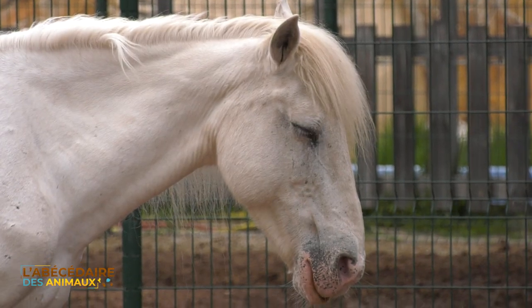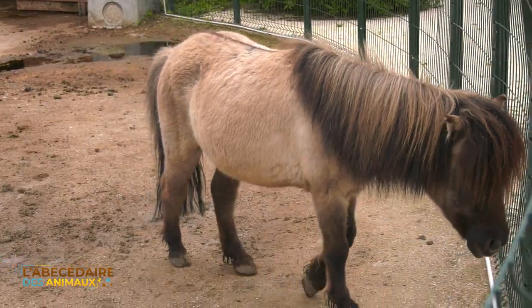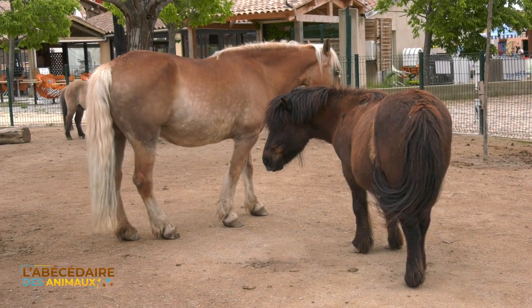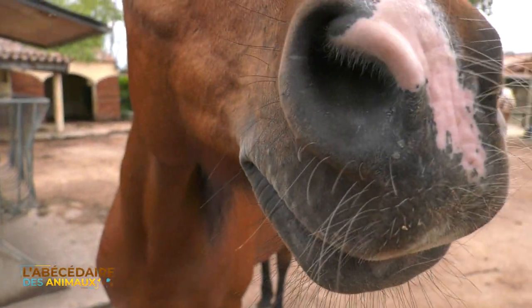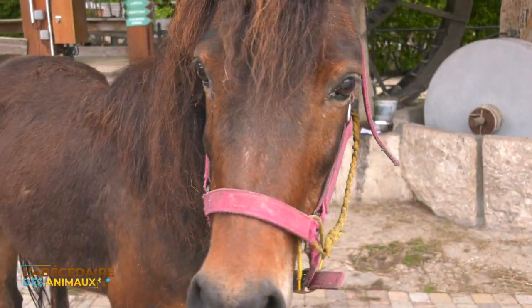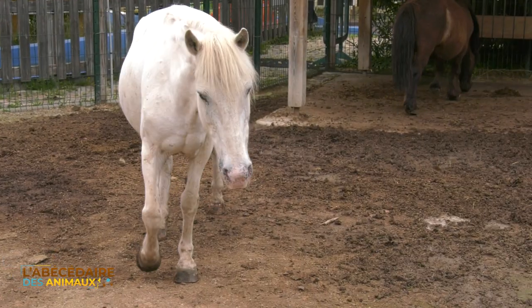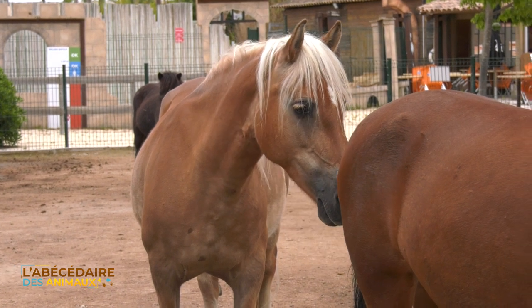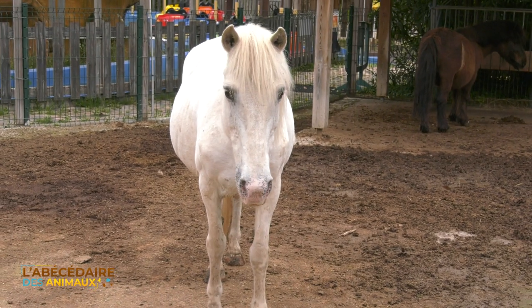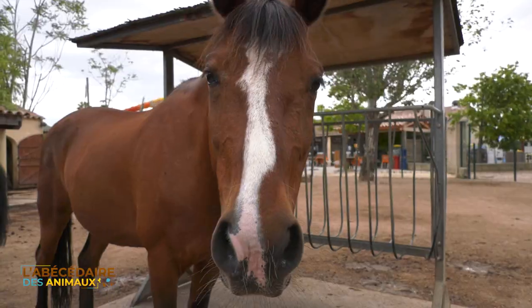Le poney trouve ses origines dans des populations de chevaux sauvages qui se sont développés dans les zones où la nourriture était rare et où le climat était rigoureux. Leur petite taille résulterait donc d'une sélection naturelle et d'une adaptation à leur environnement contraignant. Après domestication par l'homme, les poneys ont été utilisés pour la conduite et le transport de marchandises, ainsi que pour l'équitation de loisirs, et plus tard en tant que monture de concours ou de spectacle.